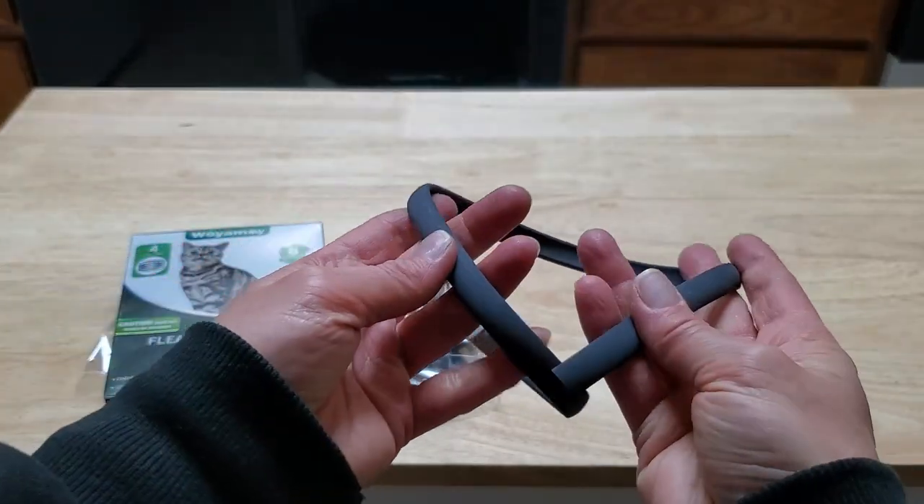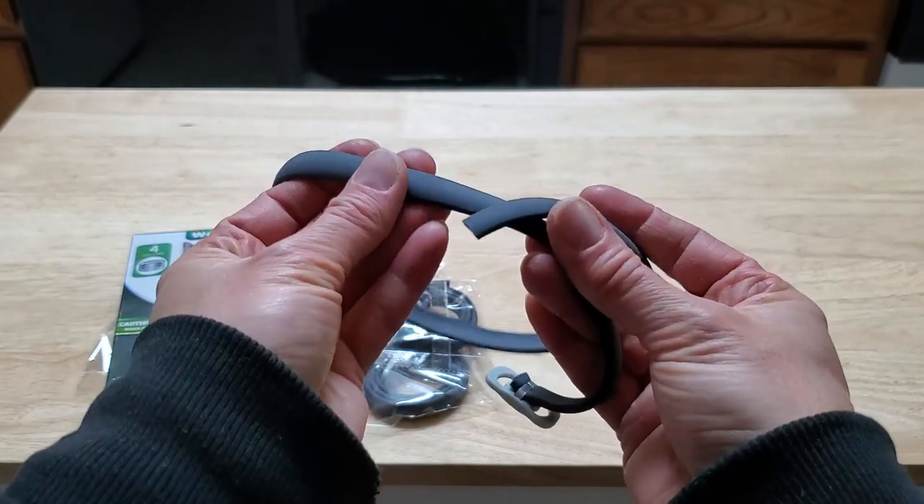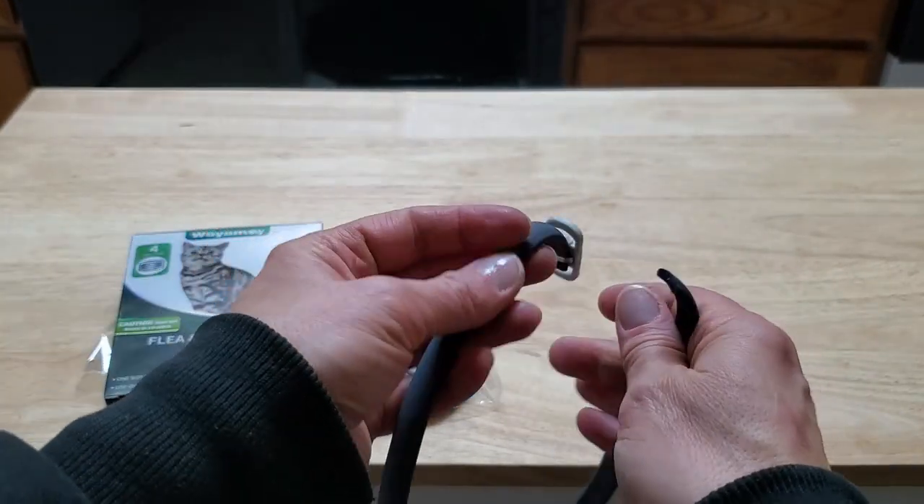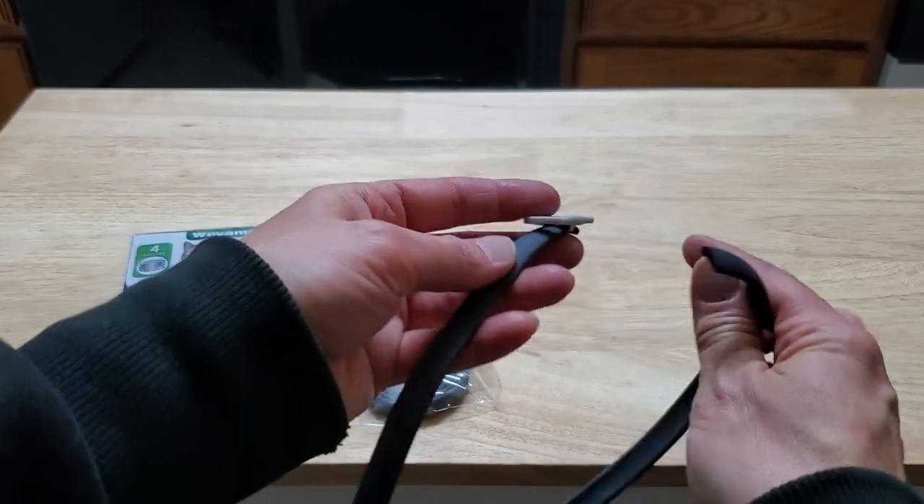It kind of has the feel of a rubber — just a gentle, soft rubber. It's not hard rubber at all. It's just a very soft feel to it.